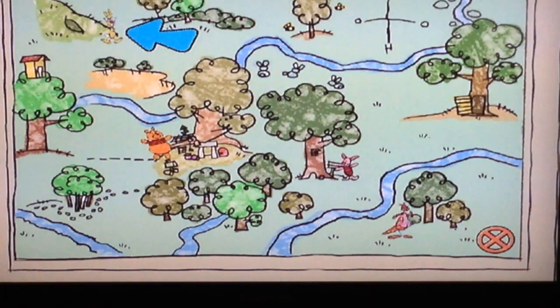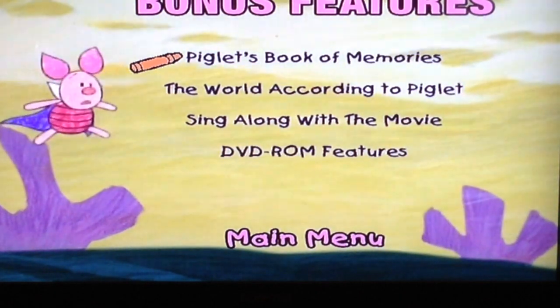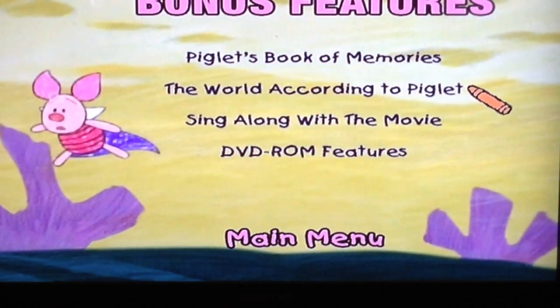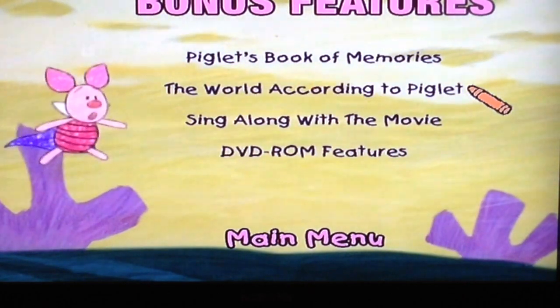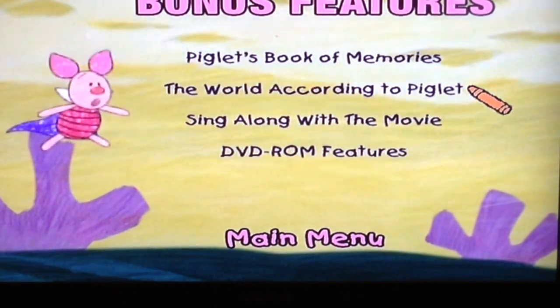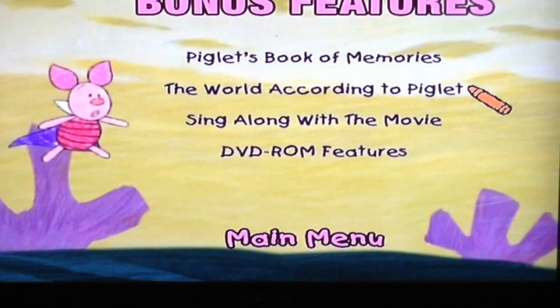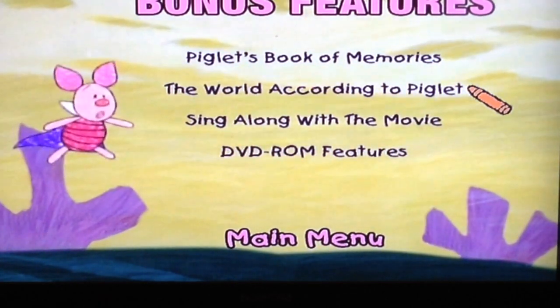Alright, ready? We're gonna escape to the main menu — we just wanted to show people what that was like. And there we go, same menu. The World According to Piglet. Let's read from our menu from the special features. The World According to Piglet, the Book of Remembrances, and Pigletisms. So that's what that one is.